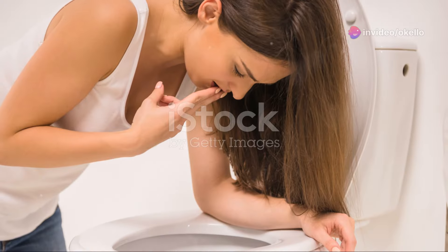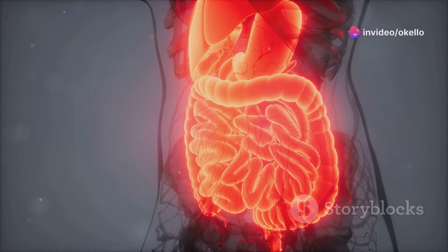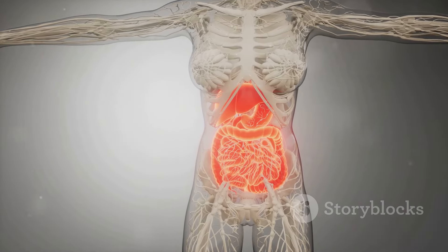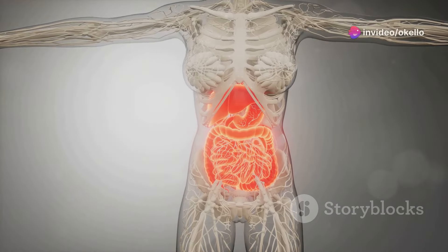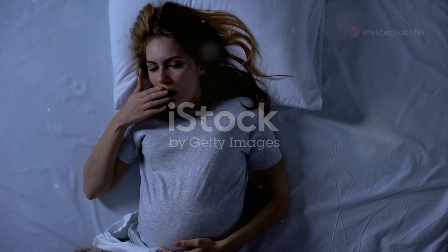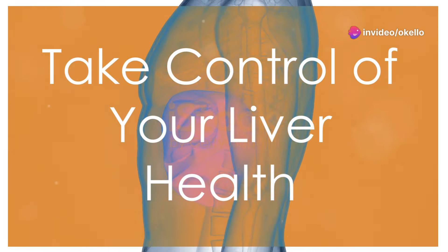Occasional nausea or vomiting can be caused by a variety of factors, but frequent episodes could point to a liver issue. The liver acts as our body's detoxifying organ, filtering harmful substances from the blood. When the liver is damaged, its ability to filter toxins is compromised, leading to a buildup of toxins in the bloodstream. This buildup can trigger nausea and vomiting as the body tries to expel these harmful substances. If you're experiencing persistent nausea or vomiting, especially if accompanied by other symptoms, it's important to seek medical attention promptly.